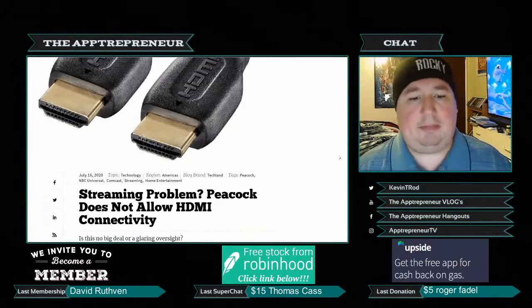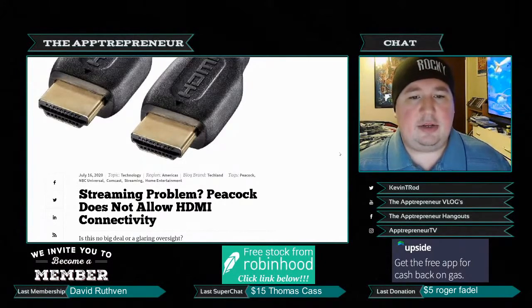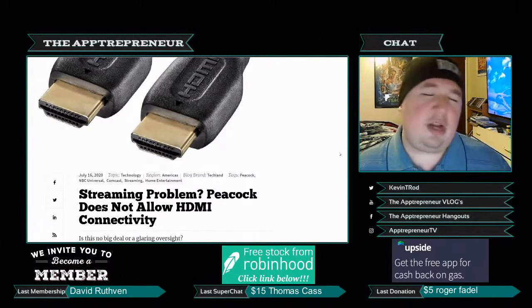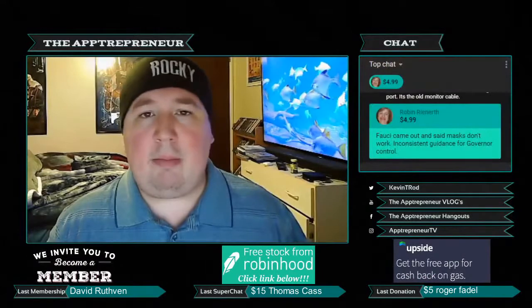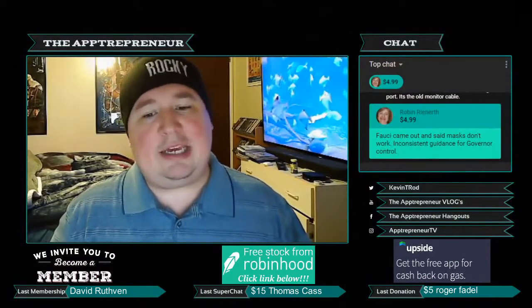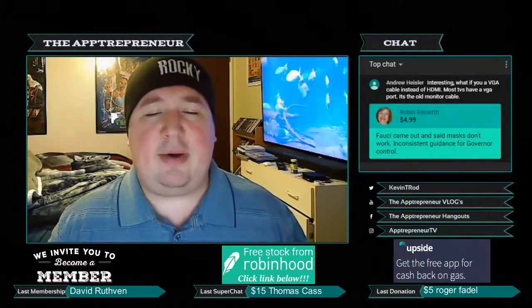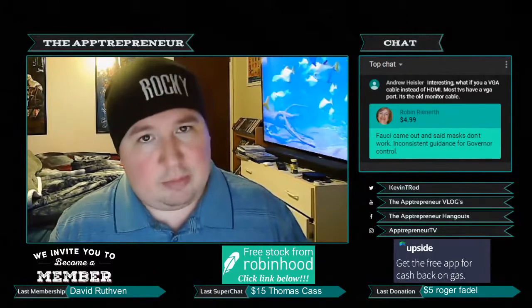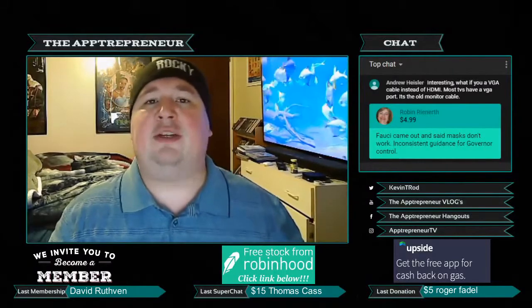That's not the consumer's problem — that is NBCUniversal's problem. They are the ones who need to make deals with Roku and Amazon. Aside from that, I don't see what purpose this serves, because you're still collecting the data and viewing habits without sharing it with anyone. This is extremely anti-consumer. By the way, HBO Max does work if you HDMI it, so apparently Warner Brothers doesn't see a danger in this, but NBCUniversal does. Comment below — like, share, subscribe, and as always, game responsibly.